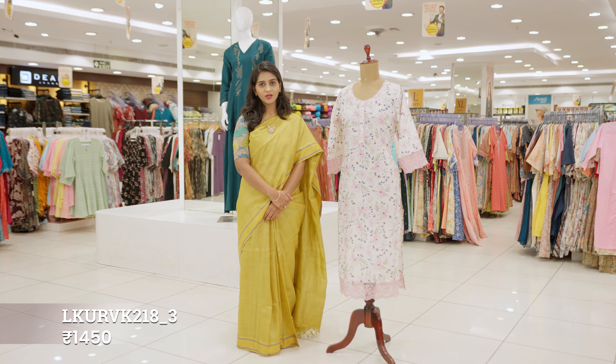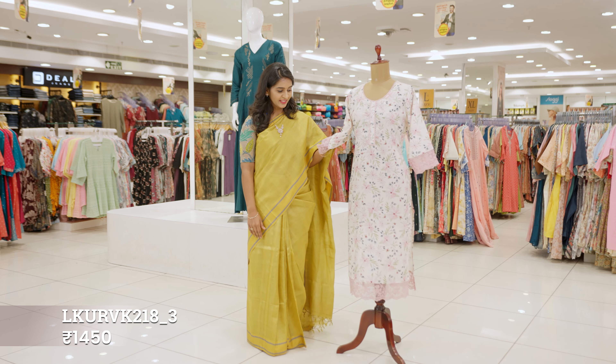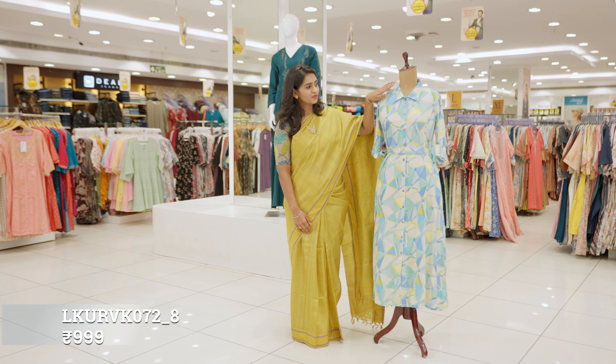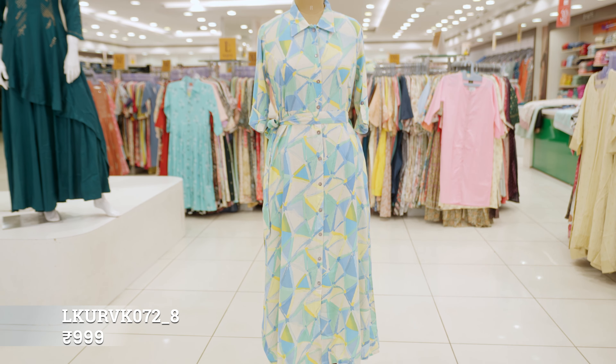This is a floral printed cotton linen kurta with beadwork on the flowers. The highlight of this kurta is the pretty lace embroidery along the sleeves and bottom. This is a rayon dress with multicolor abstract prints, featuring a soft collar and pocket. It can be worn as a single-piece western outfit or styled with a bottom as a kurta set.